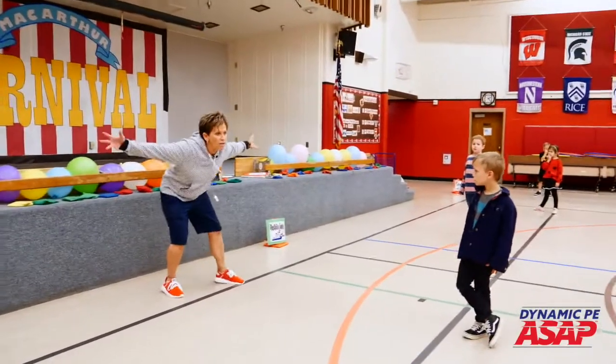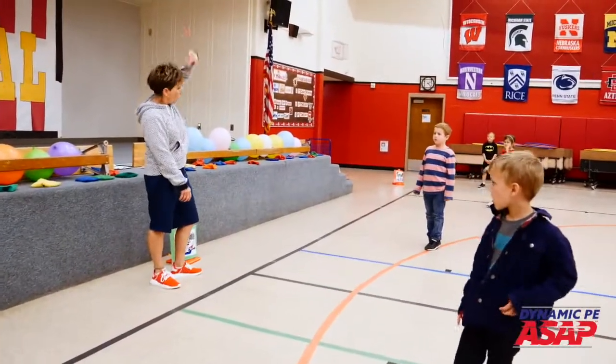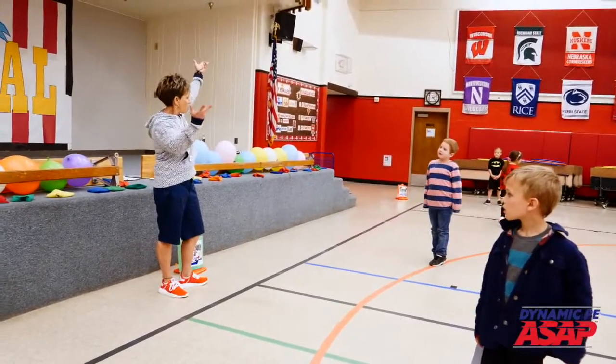Magic number is three. Once you get three, your job is to sit down to show you're filled. If you need more, let her. Soldiers, go.